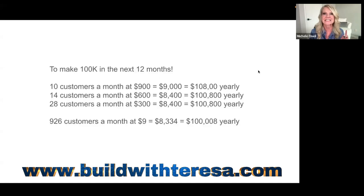If you're selling a low-ticket product for around $9, you need 926 customers a month to make $100k. So here's my question: what makes more sense — promoting a low-ticket product and needing 926 customers a month, or a higher-ticket product and only needing 10 customers a month? This is why I was on the struggle bus years ago, because I was selling low-ticket products. My number one selling product is $900, number two is $600, number three is $300.